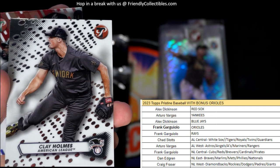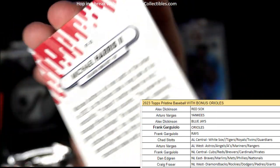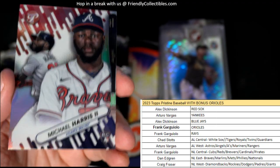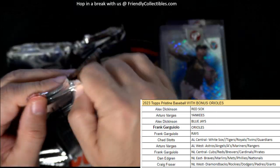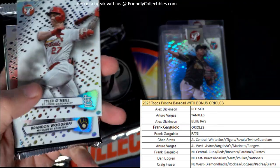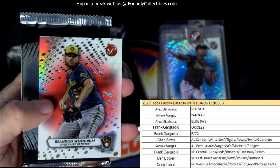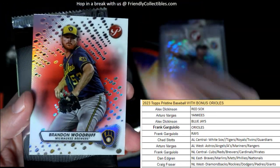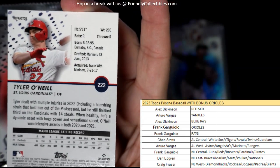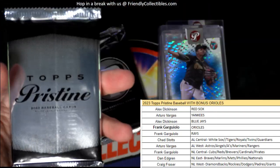Clay Holmes. And we've got a Michael Harris rookie card — nice parallel there. Michael Harris going out to Dan E. Next pack, let's see what's in this one. That's one thing about Pristine — it's like a box inside of a box inside of a box. Tyler O'Neill for the Cardinals, and Brandon Woodruff, Milwaukee Brewers — and that is 5 of 5. No number on Tyler O'Neill, but 5 of 5 Milwaukee Brewers going out to Frank G. Nice little parallel there.